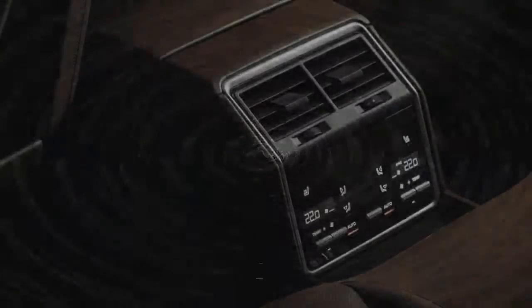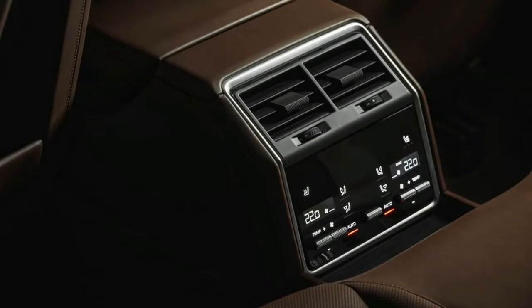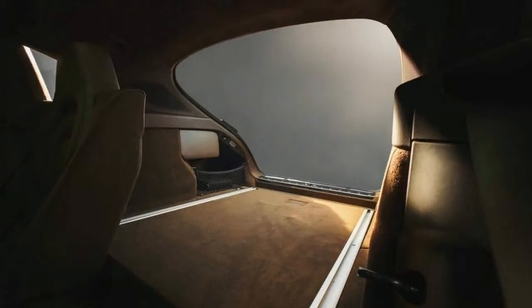What's missing is a Panamera Turbo SE Hybrid Sport Turismo, but don't fret — we hear that a 680hp range-topper will be added to the lineup sooner rather than later.